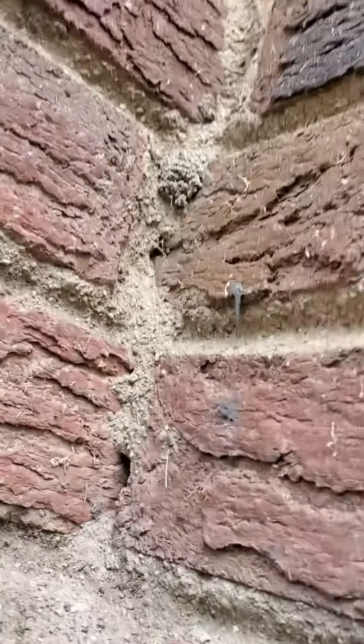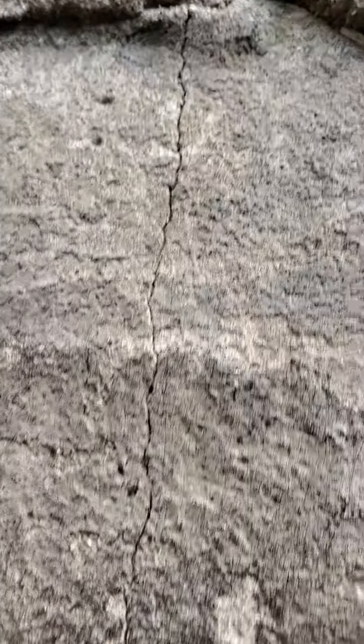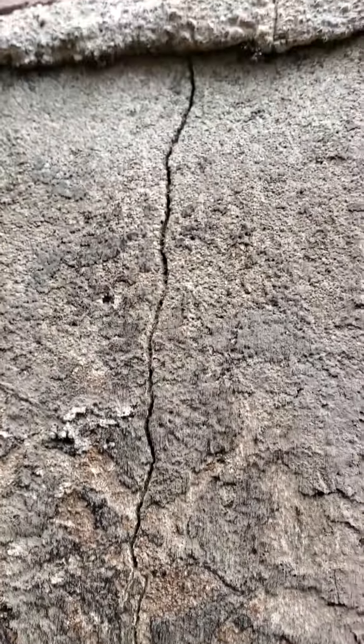That one, and then you've got this hole right there — I'll get that for you. And then on the chimney here, you've got this crack, vertical hairline crack in the parging. A couple feet over from that, another vertical hairline crack in the parging.